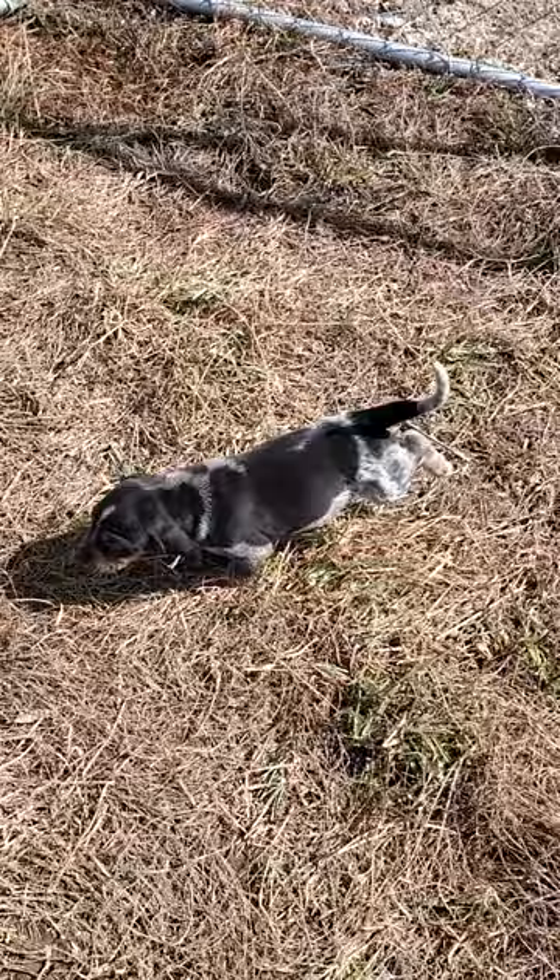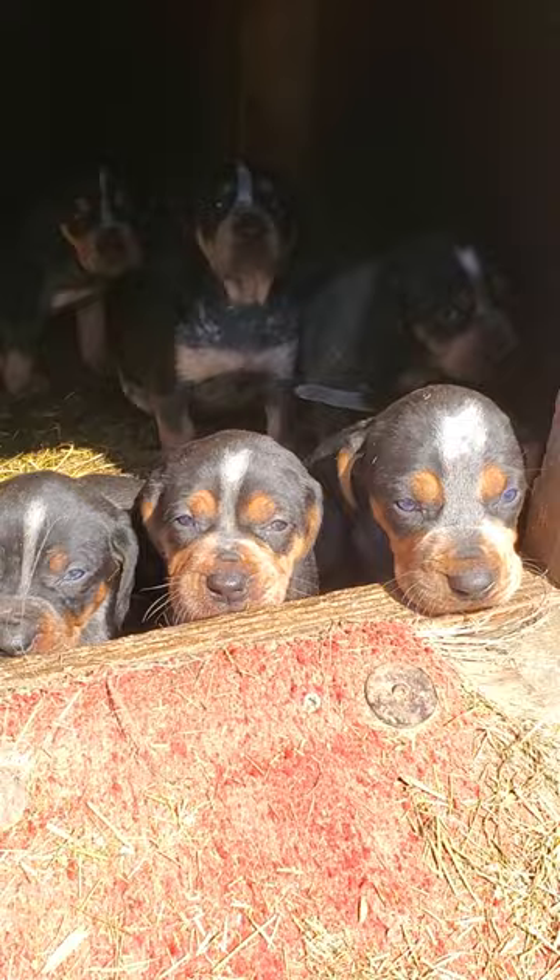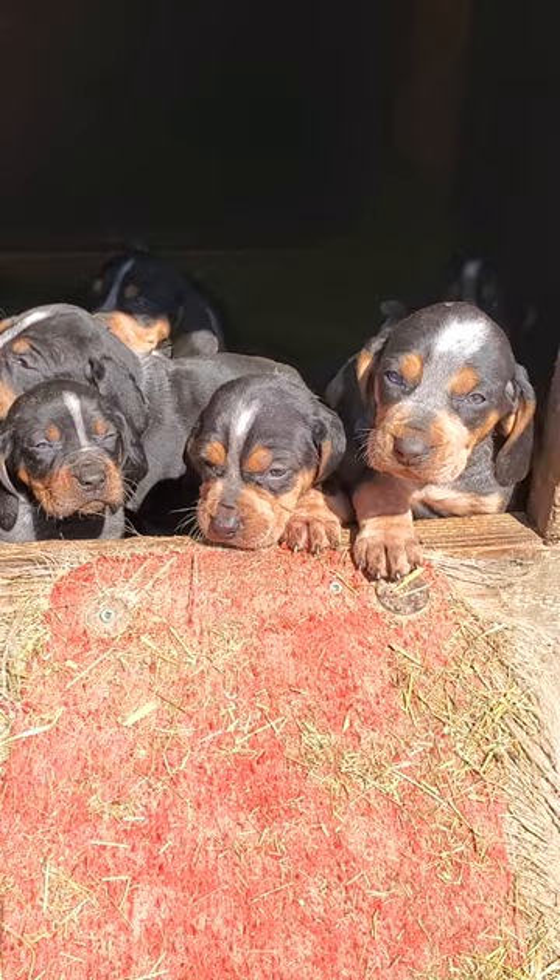They put the blocks on either side because one day one was trying to get up on the side. We got a ramp! Hi guys, what are you doing in there? You're so cute! Are you coming out to see me? Oh my goodness, look at how cute you guys are!